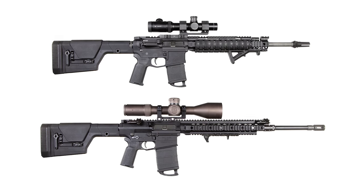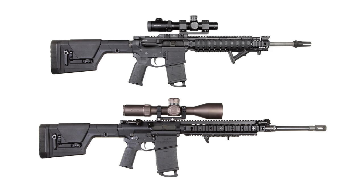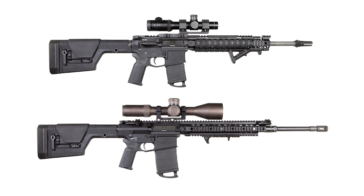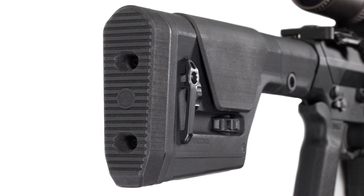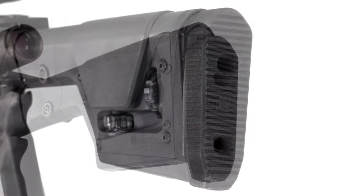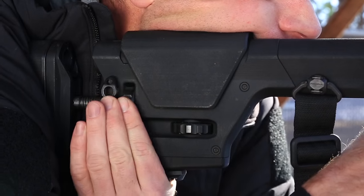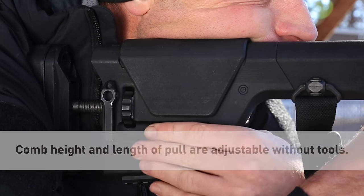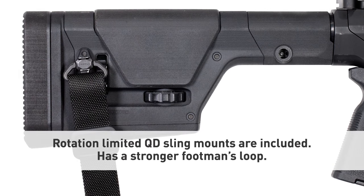The new PRS Gen 3 is compatible with absolutely everything. We also added the greatest and most shapely butt pad ever made. Just like its predecessor, the PRS Gen 3 is completely adjustable to fit every size and shape of beautiful person. We included more sling mounting options to carry a rifle with style.